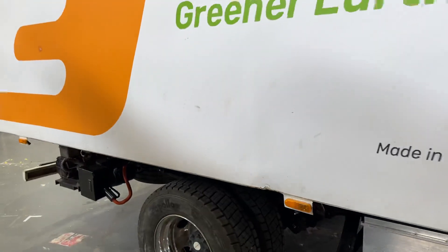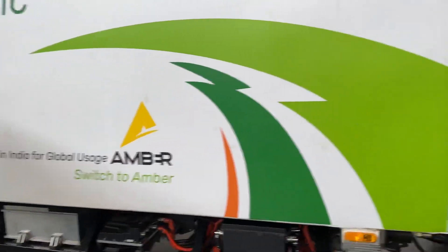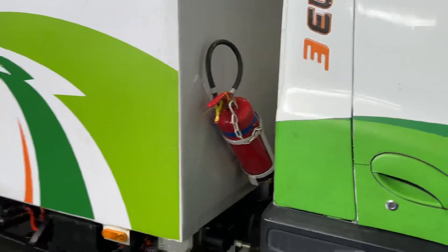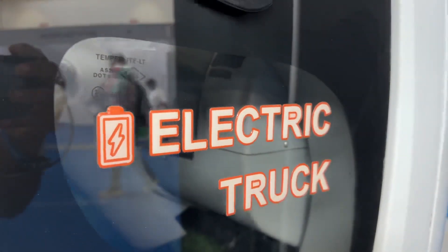Electron is committed to building out their base over here, and as their branding clearly says, it's an electric truck.